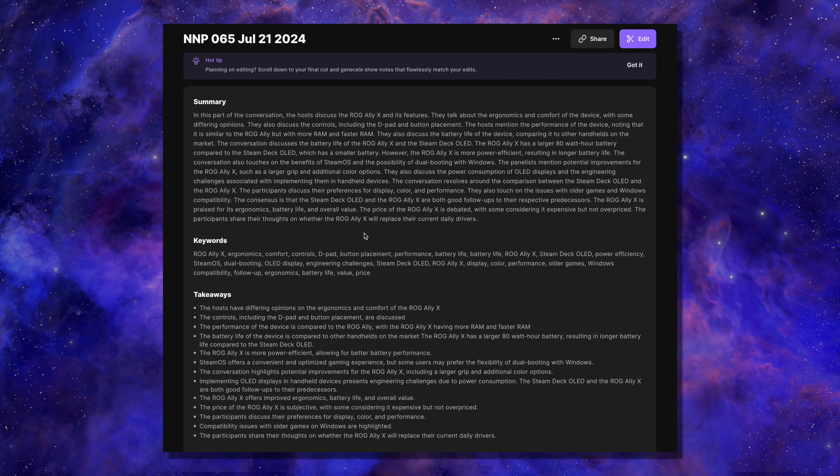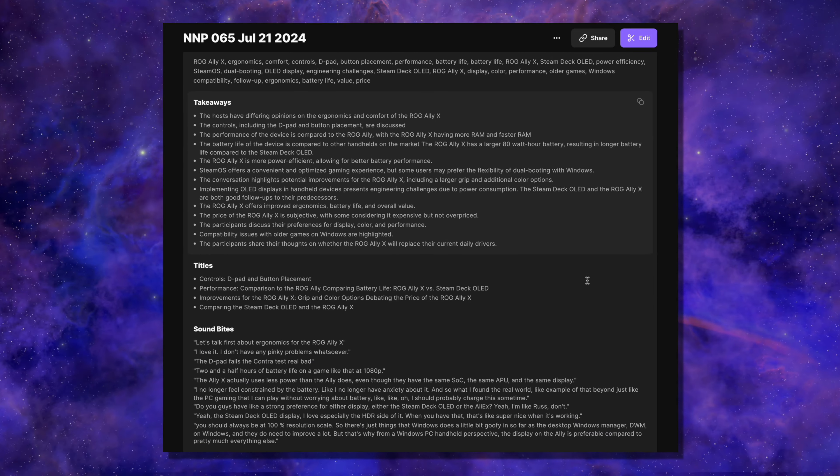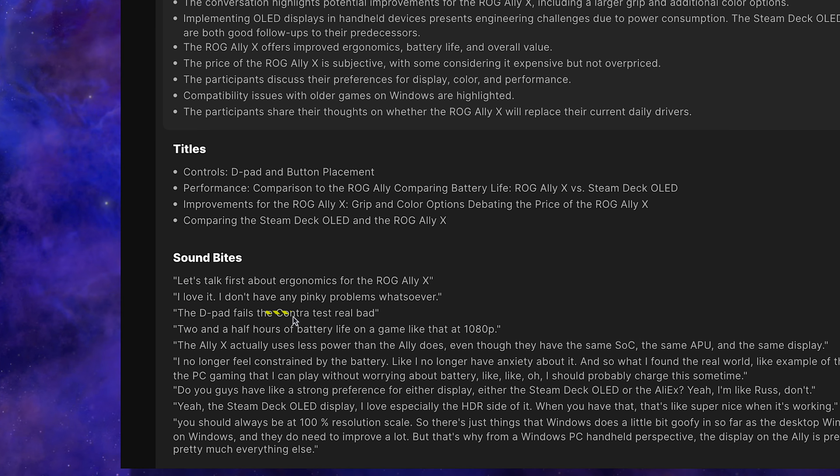I also like to note that the summary was generated by Riverside, so people know it was written by AI, even if I edited it a little bit. I tend to look at the titles and soundbites to find a good title for the episode. For example, a title like 'The D-pad Fails the Contra Test Real Bad' is likely to get clicked — and that's actually a phrase that was said during the episode that Riverside identified, pulled out, and highlighted so you don't have to remember everything that was said. It's a really fantastic system.